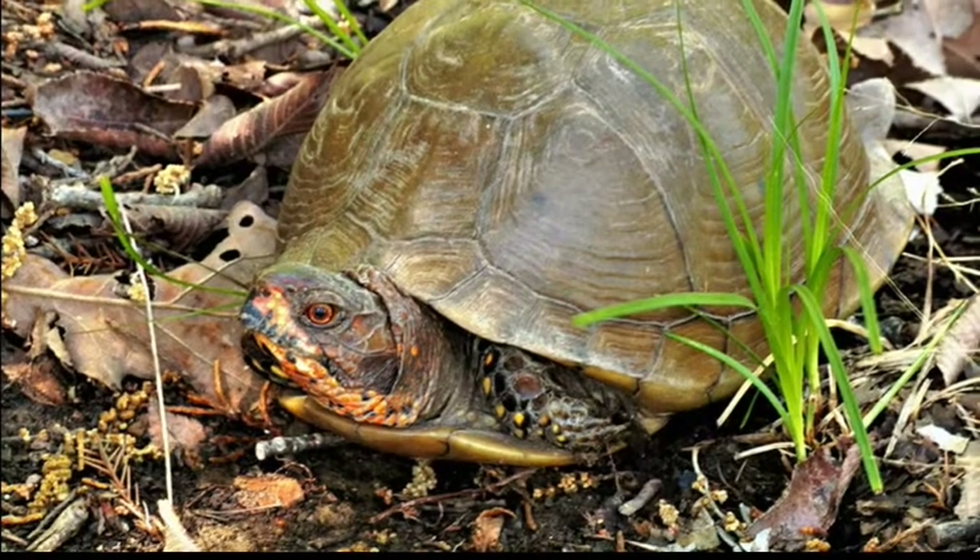Thank you all for joining me on another episode of Animal Tracks and Signs. I had an amazing time putting together the footage for this video and I had a lot of help from my teammates — I couldn't have done it without them. Thank you all for joining. Have a great rest of your day and good luck finding those herpetofauna out in our area. Take care.